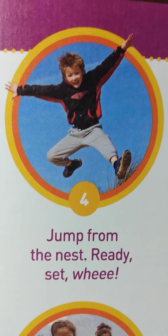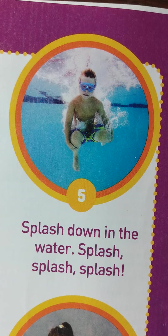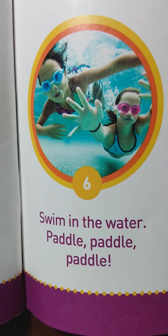Jump from the nest — ready, set, wee! Splash down in the water — splash, splash, splash. Swim in the water — paddle, paddle, paddle.